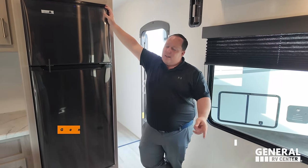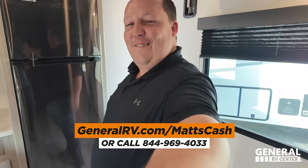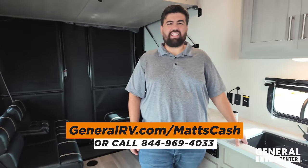Thank you guys so much for watching. If you're interested in buying this unit or any unit, please go to generalrv.com/mattscash, linked in the YouTube description below, or go to matsrvreviews.com, or call 844-969-4033. Our team will reach out and give you the best price in America. It's so awesome how they're giving options to fit every price point. Make sure to leave in the comments below the three things you like and three things you dislike, and smash the thumbs up button and subscribe.